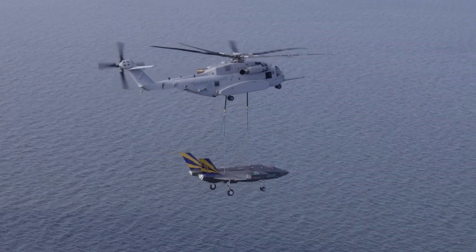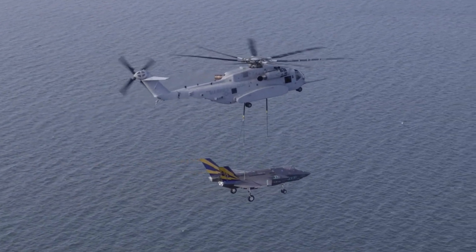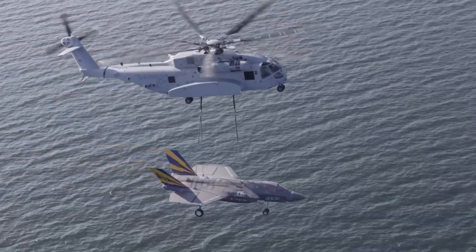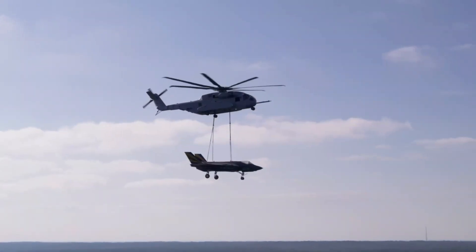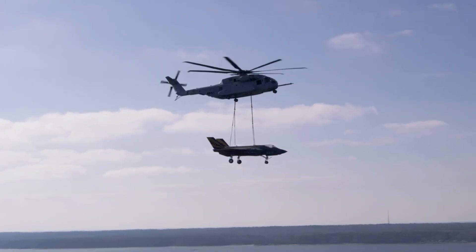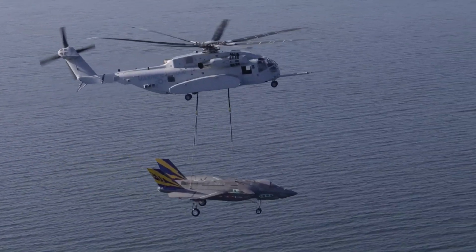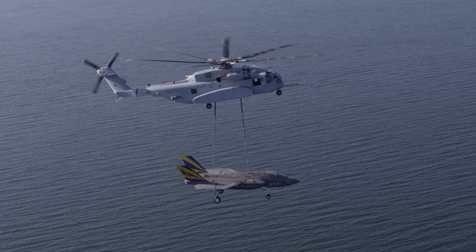The CH-53K is capable of transporting equipment that no other rotary wing platform can lift. As a replacement for the CH-53E Super Stallion, it can transport troops, heavy equipment, and supplies during ship-to-shore operations. The most powerful helicopter ever built by the U.S., it can carry payloads of up to 14 tons — 27,000 pounds (12,247 kilograms).